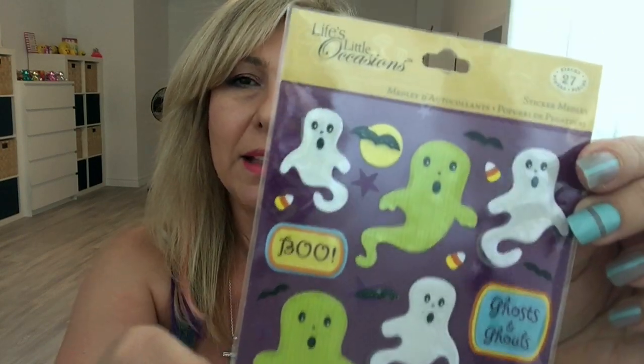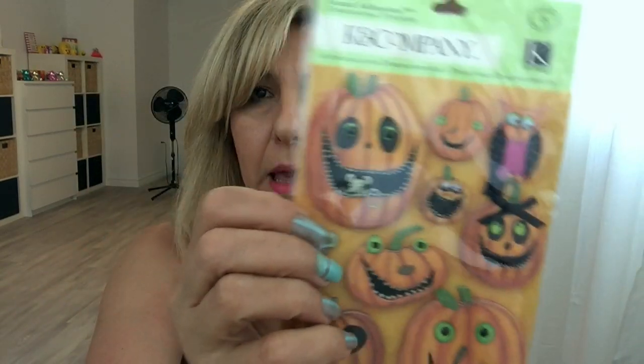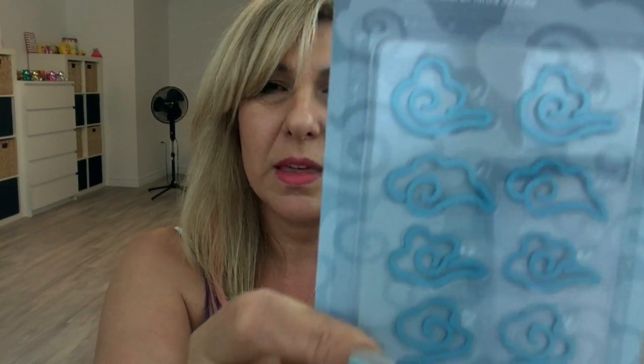I found these — it's called Life's Little Occasions stickers — and this was $1, so I grabbed two of those. This K&Company one I hauled before — I grabbed one more for $1. And this one again, K&Company little puffy stickers for $1. These Martha Stewart tags were $1.25 and you get 10 pieces, so I got two. And look at these paper clips I found — they're clouds! These were $1 a pack so I grabbed two of them.